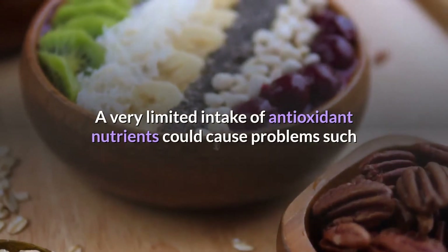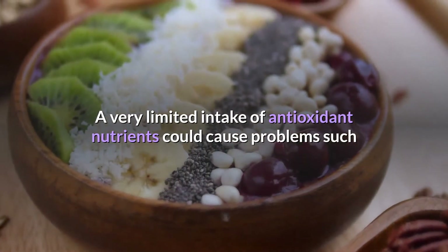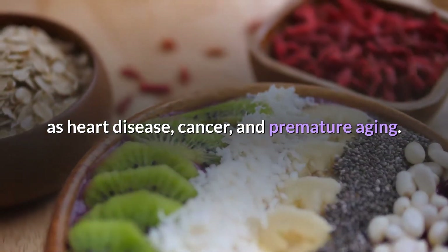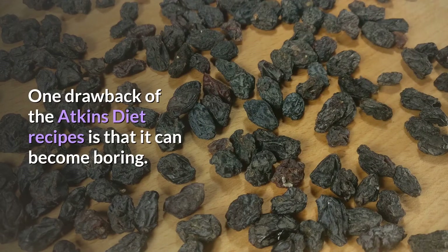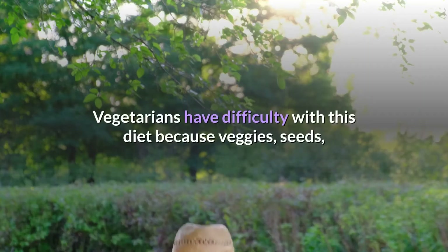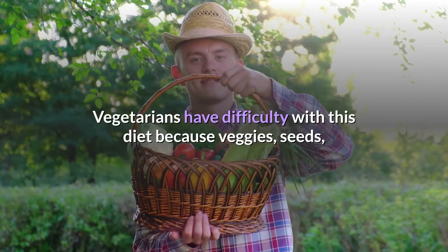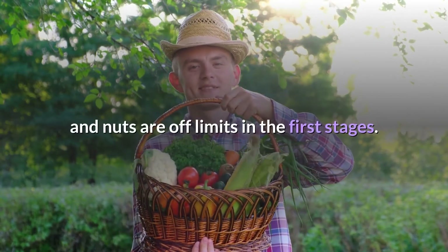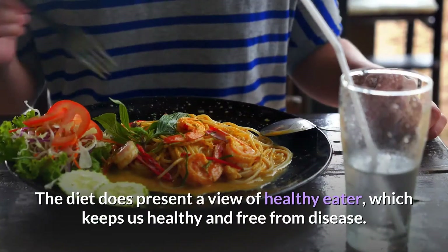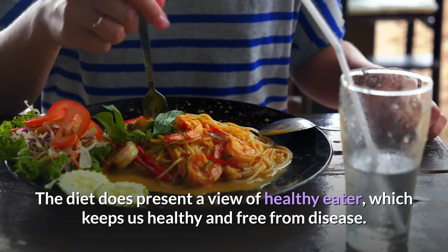A very limited intake of antioxidant nutrients could cause problems such as heart disease, cancer, and premature aging. One drawback is that the diet can become boring. Vegetarians have difficulty with this diet because veggies, seeds, and nuts are off limits in the first stages. The diet does present a view of healthy eating which keeps us healthy and free from disease.